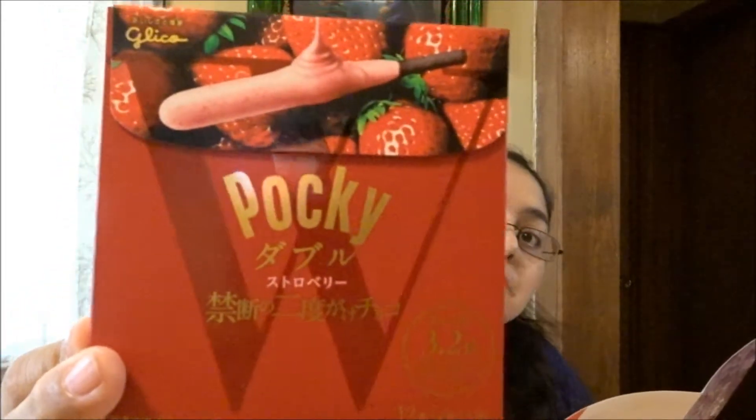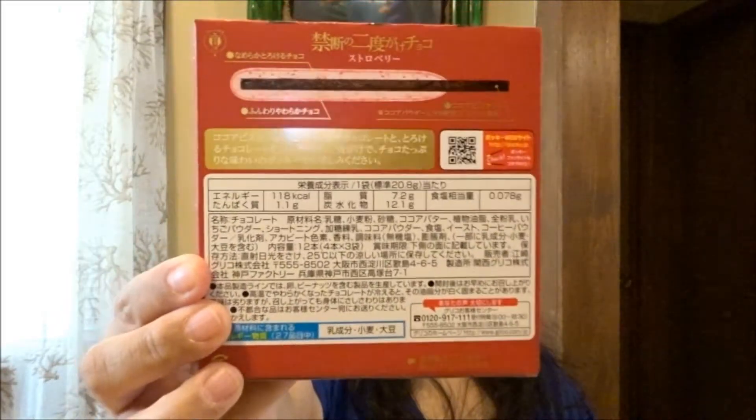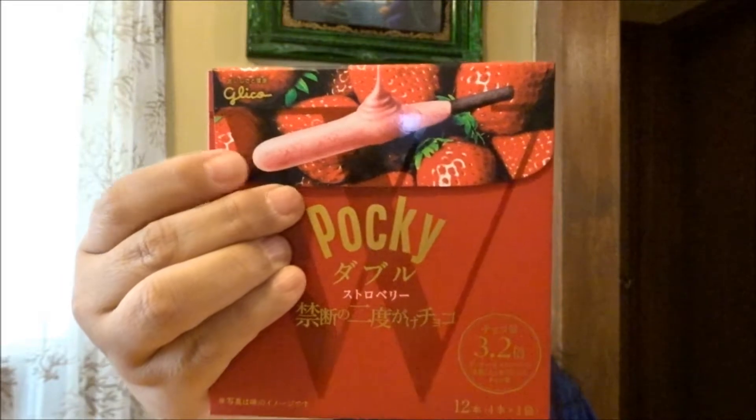This next one is a classic Bokksu exclusive. These are Pocky Double Strawberry. The description reads: 'Pocky Double Strawberry is a luxurious and seasonally limited pocky. This beautifully chunky pocky has a thicker, creamier coating of strawberry cheesecake on a short chocolate cookie stick.' Oh my goodness, yum!